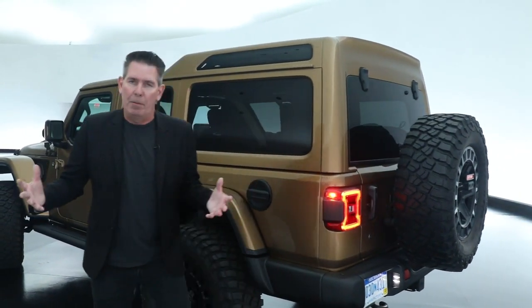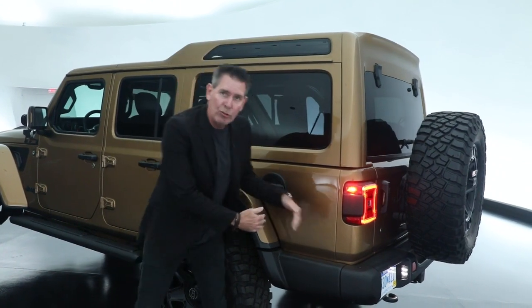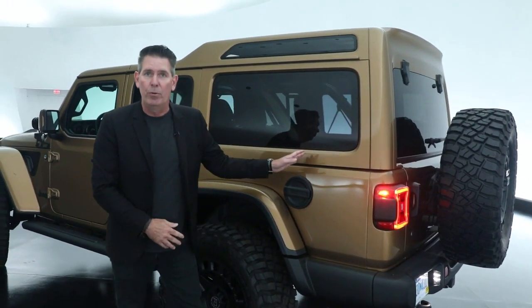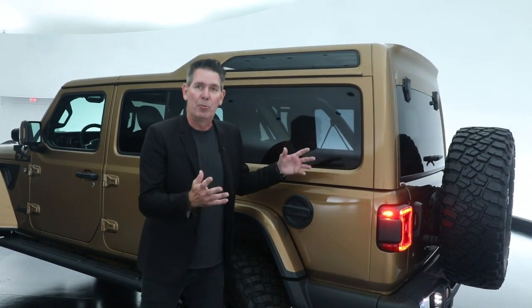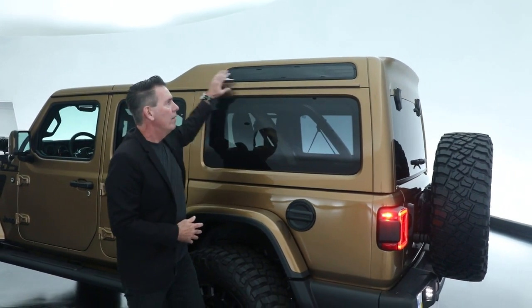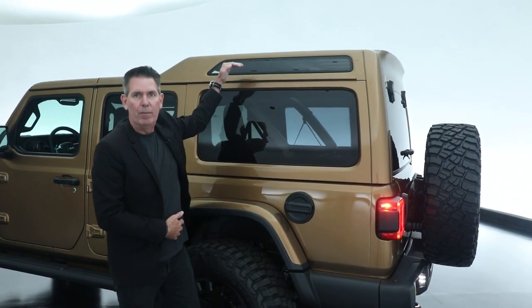Moving to the side of the vehicle — part of the concept piece is that we actually added 12 inches of length to the vehicle and added a third-row seat into it, one of the other special pieces — hence the name Overlook. We also created a 5-inch hop-up in the roof.